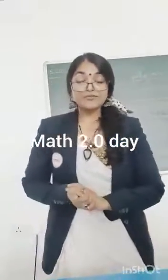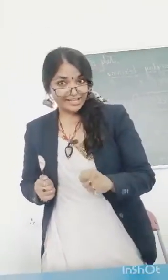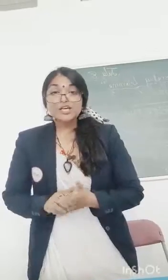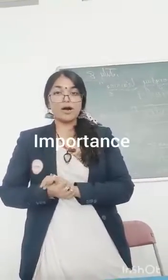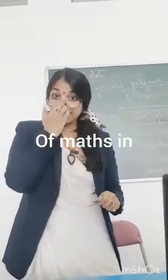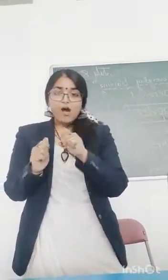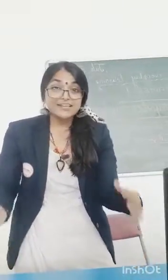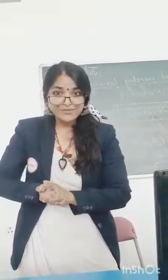So today, on the occasion of Maths 2.0 day, our student here from Flying Pillar Universal School is going to tell you about what is the importance of maths numbers in your daily life, and how it is related to technology, especially the instruments that we use in our daily life.